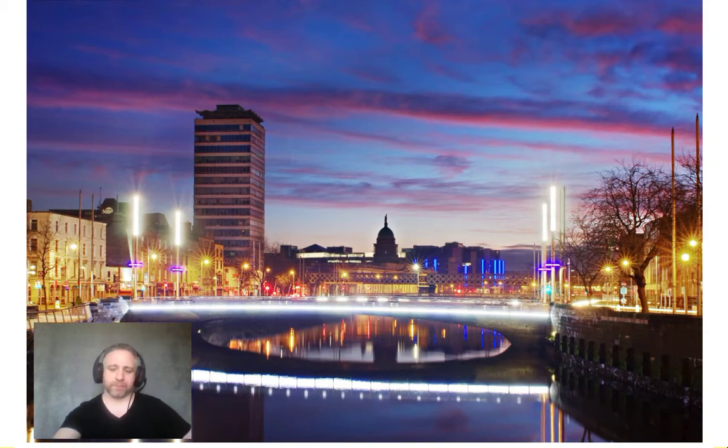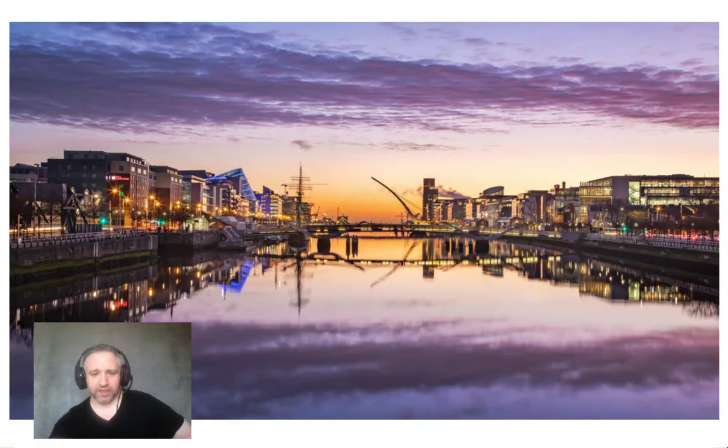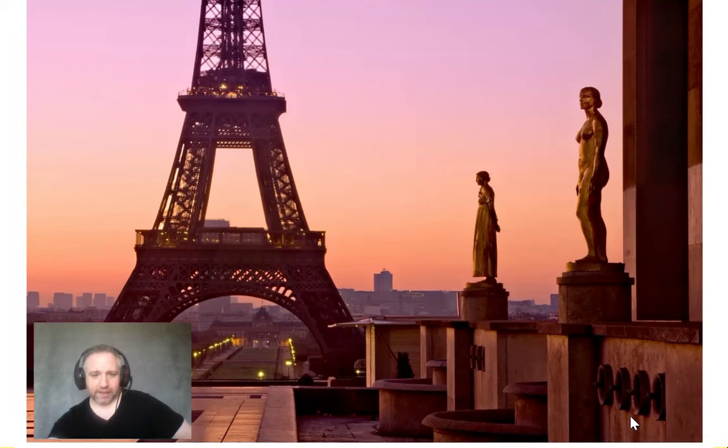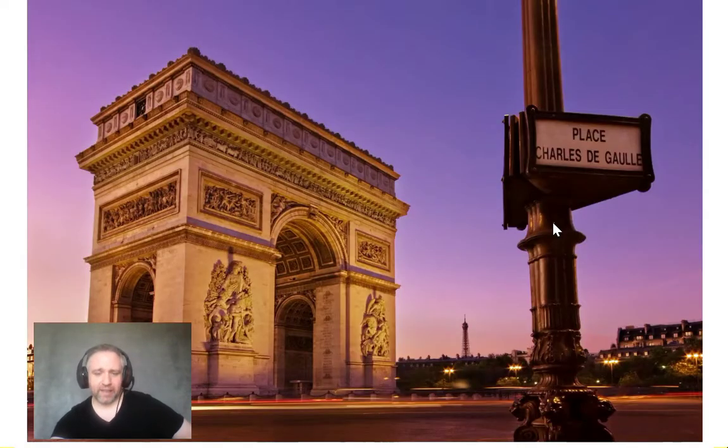Down towards the Rosie Hackett Bridge — the first bridge in Dublin named after a woman, a trade unionist. You can see the clouds there; the sun hasn't risen yet but the light is hitting the underside of the clouds creating lovely pink hues. On a morning like this you actually want a little bit of cloud — you wouldn't get the same effect with a pure blue sky. This was taken recently at the Docklands with lovely purples in the sky. Taken early morning in Paris at about 6am — I had the place completely to myself.